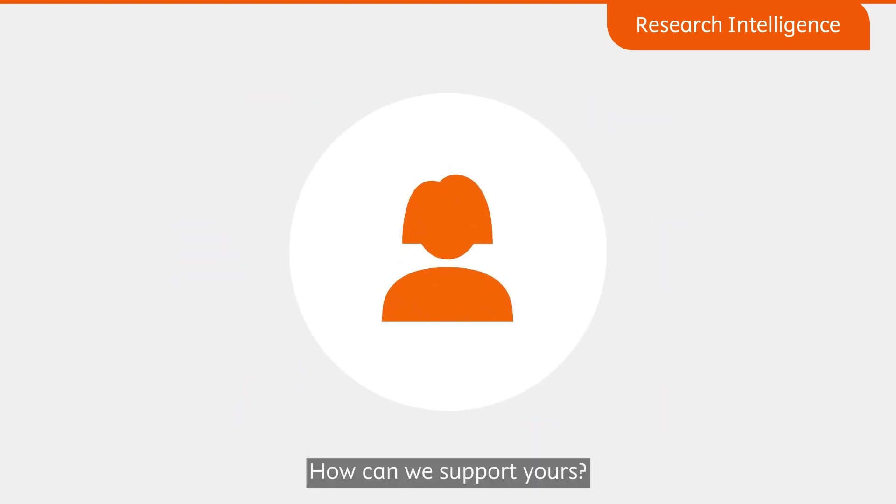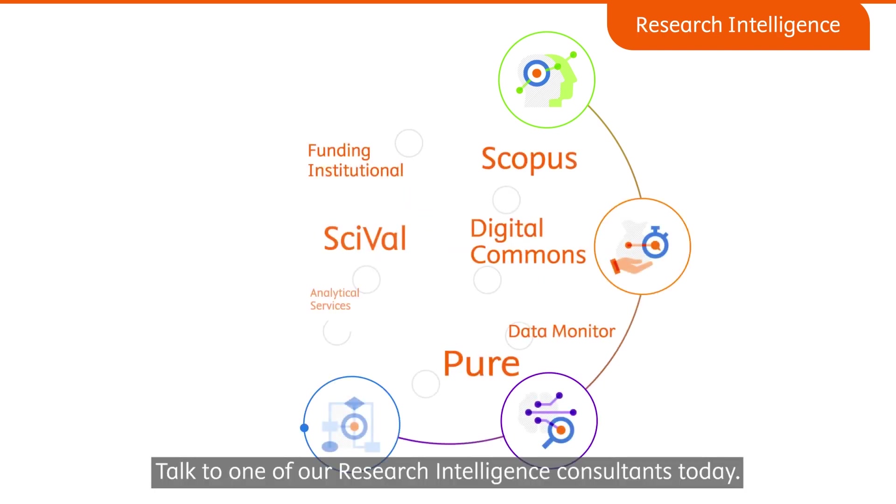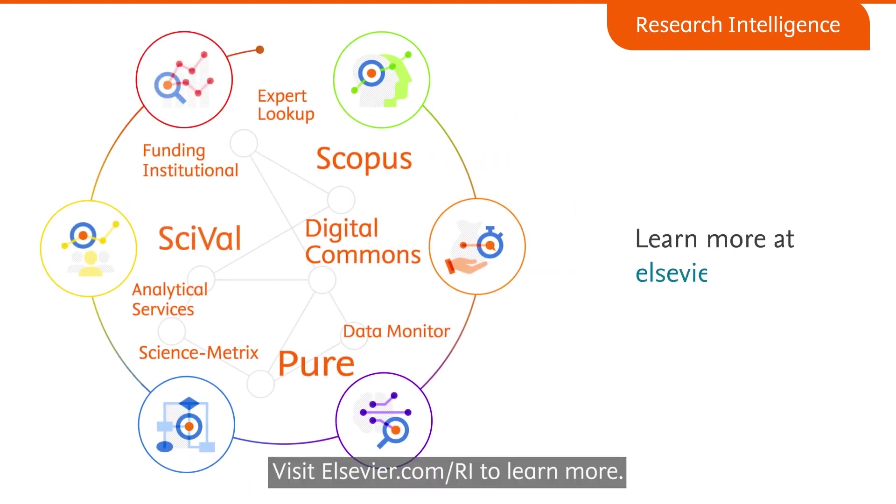How can we support yours? Talk to one of our research intelligence consultants today. Visit Elsevier.com/RI to learn more.